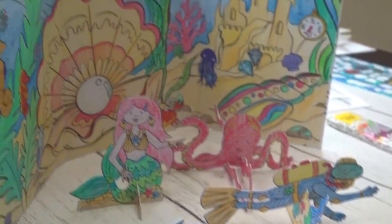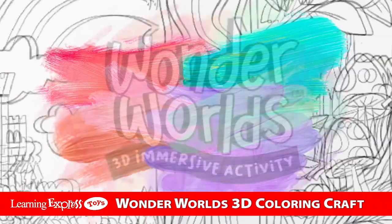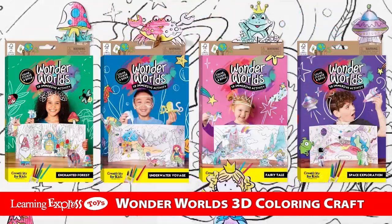With recycling, sustainability, and green practices top of mind, we are proud to introduce Wonder Worlds, our first sustainable craft line.